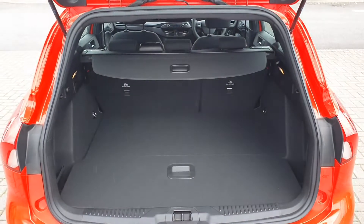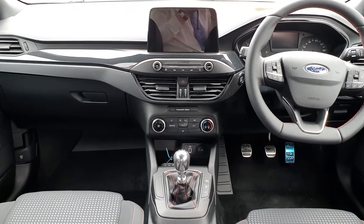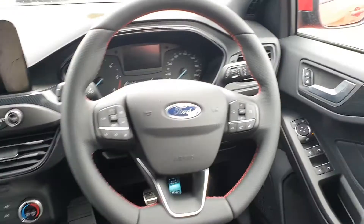It also has a large practical boot, being an estate. The interior of the vehicle is finished in black cloth and red stitching, exclusively to the ST Line.